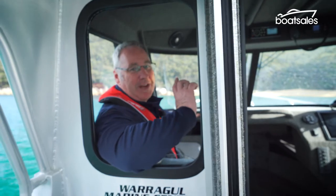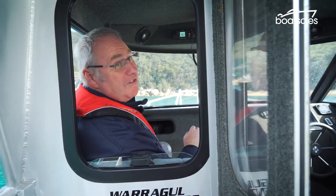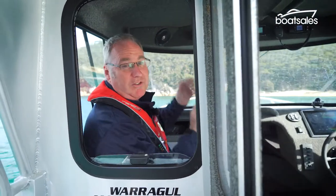One of the other cool things — and I mean that quite literally — is the fact that you've got this drop-down window. You've also got sliding windows in the cabin, so if it gets a little bit warm, just let the breeze through.